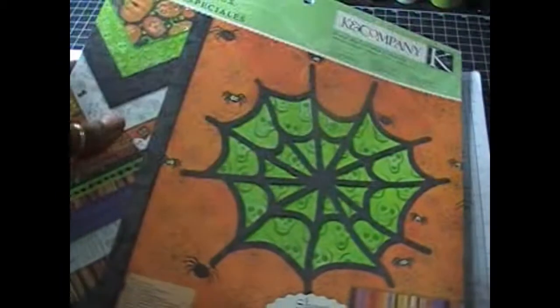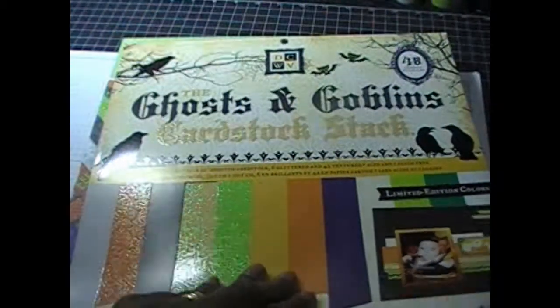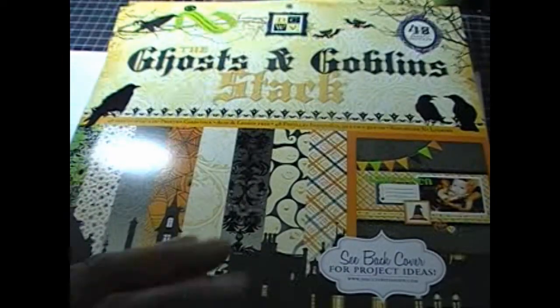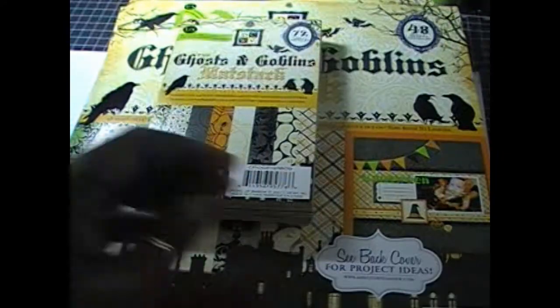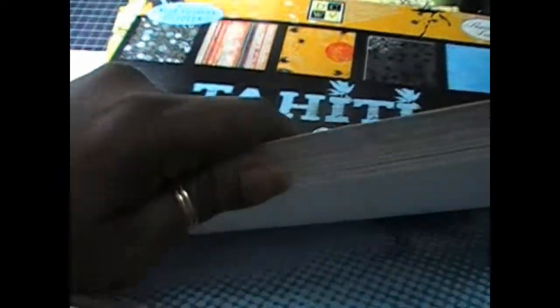While I was at Joann's, I picked up the Kelly Panacci Halloween stack, and I also picked up two of the Ghost and Goblins cardstock packs. I also got the glitter stack — every sheet has some glitter on it, this is going to be an awesome stack to work with. I also picked up the Tahiti Beach stack to work on a mini album for my boss.